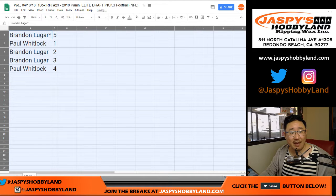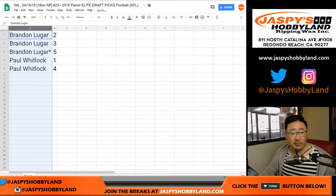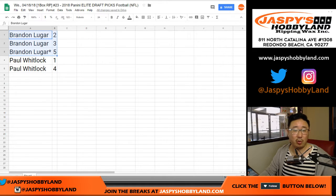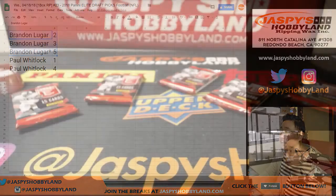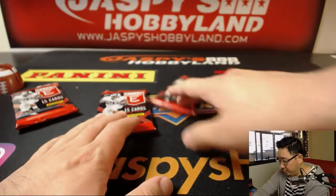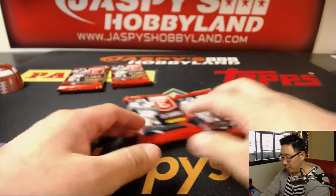So Brandon gets pack five, Paul gets pack one, Brandon gets packs two and three, and Paul gets pack four. Alphabetized by first names, we'll go in order: packs two, three, and five for Brandon, and packs one and four for Paul.